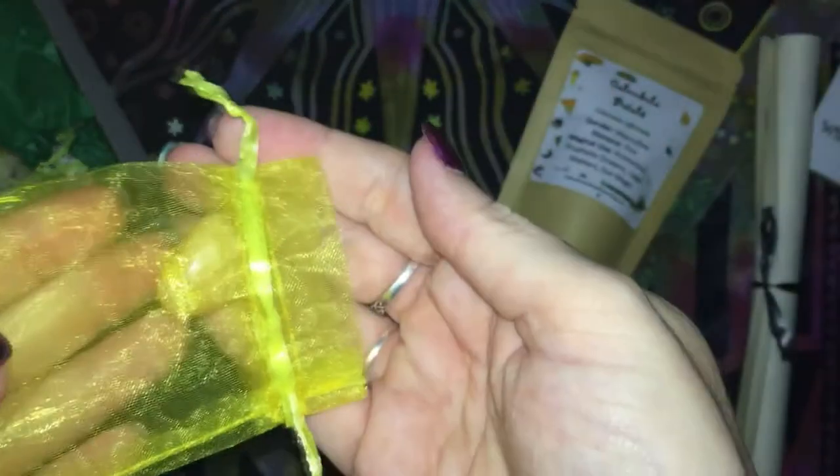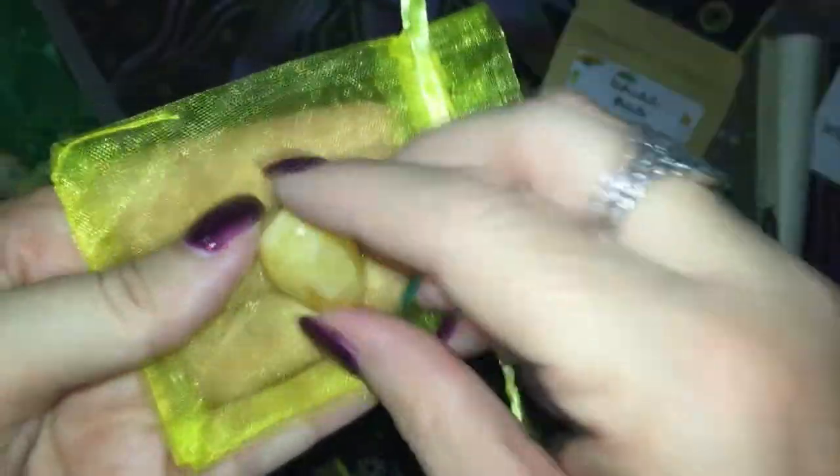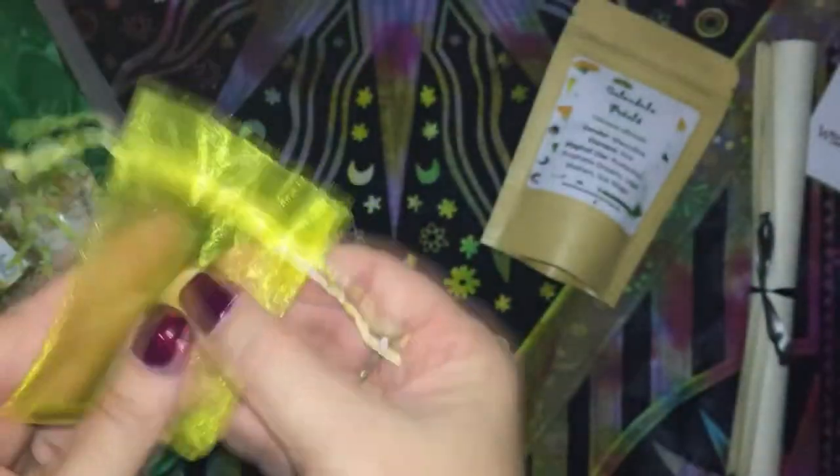We have a crystal, and being Solar Witch I would assume it could be Citrine. It looks like a tumbled Citrine.